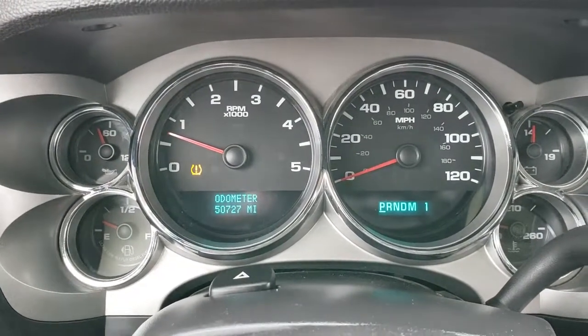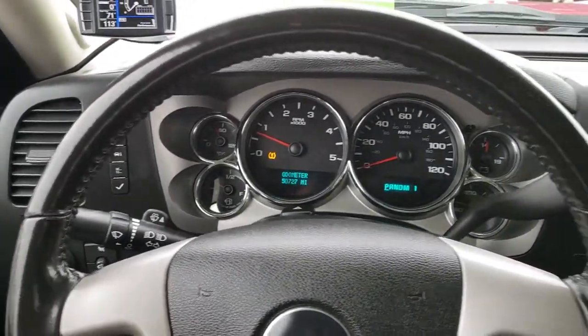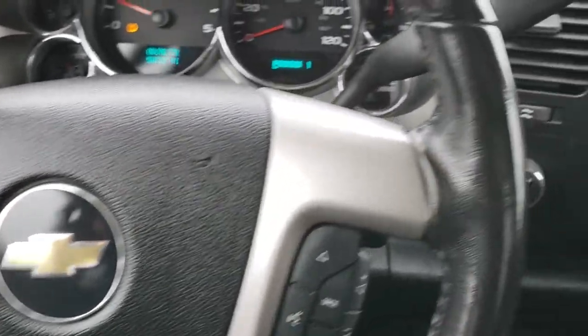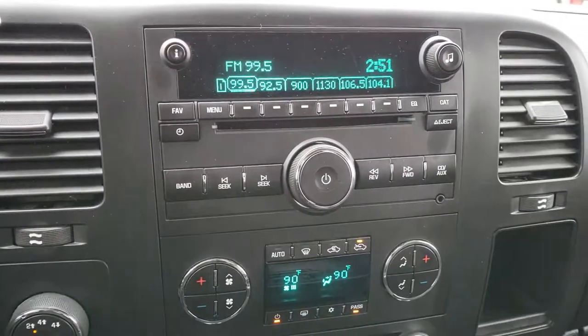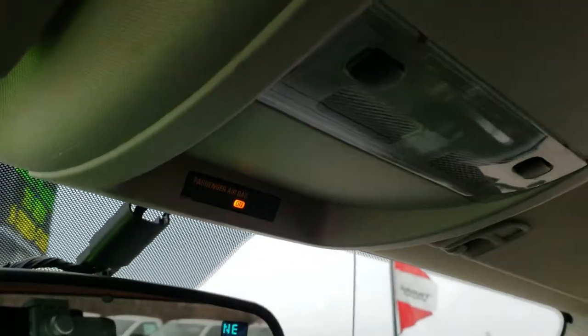This one does have 50,727 miles. The steering wheel is in excellent shape as well. Audio controls on the right, cruise controls on the left. This one comes with the six-speed Allison transmission. Turn dial four-wheel drive. Dual climate control. And the factory CD player. Up here you have your OnStar capabilities, your compass temperature mirror, and your map lights.